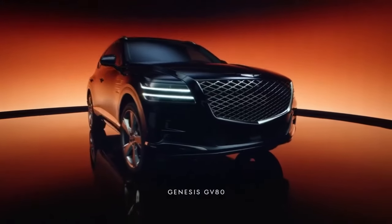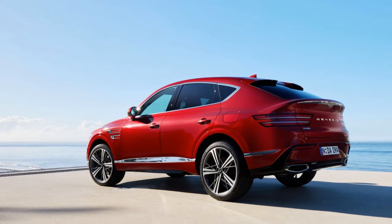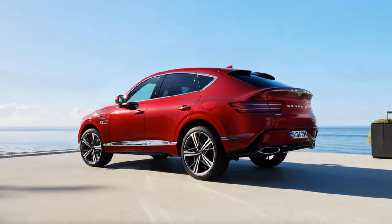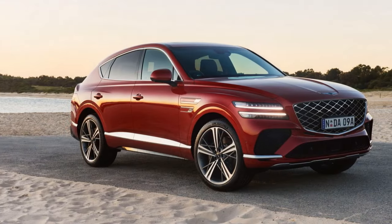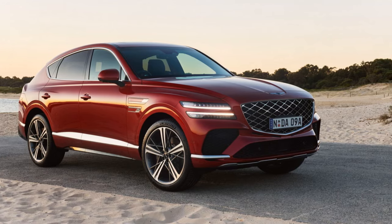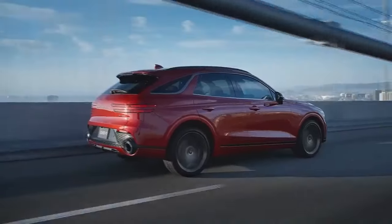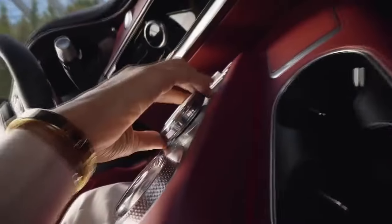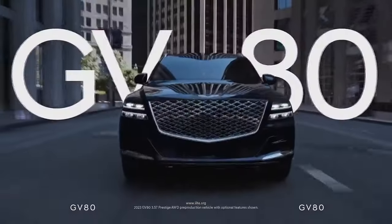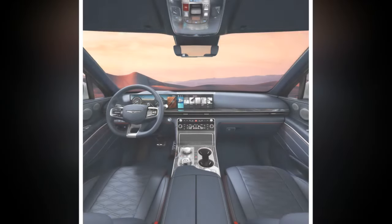A snazzier cabin with better features. Every GV80 now features a redesigned interior with a 27.0-inch OLED screen dominating the dashboard, showing that Genesis is staying current with technology trends. We appreciate how the new display seamlessly integrates instrumentation and infotainment, though we wish for more gauge design options. The infotainment system is easier to use than before, with the screen now responding to touch inputs, and the old click wheel on the center console replaced by a more intuitive rotary knob.